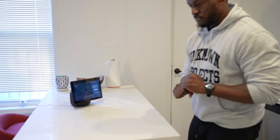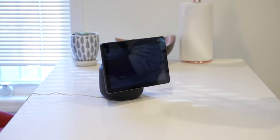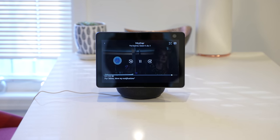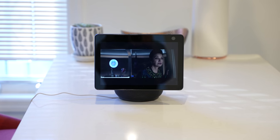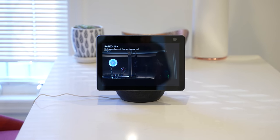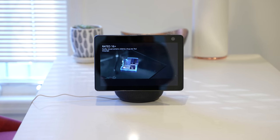So I go, Alexa, play Expanse Season 5, Episode 3. And it pulls it right up - here's The Expanse Season 5, Episode 3. That's absolutely fantastic. I love The Expanse. Great show. Definitely a must-watch if you haven't.